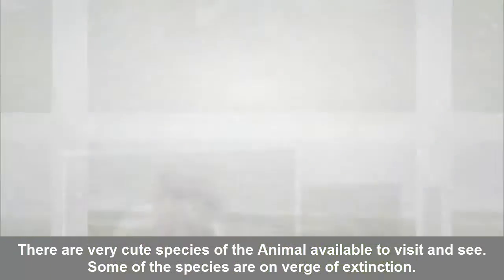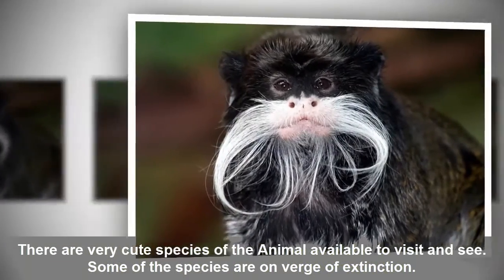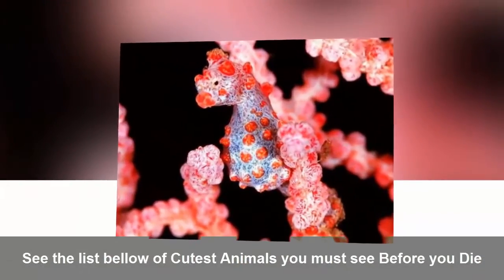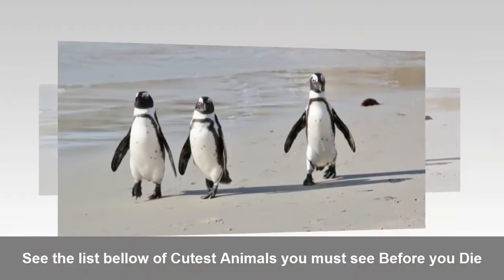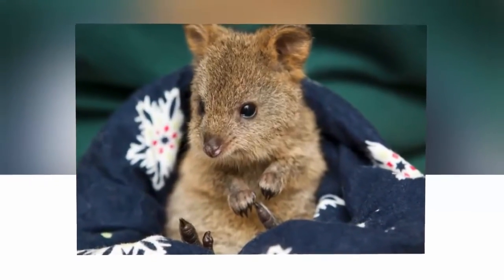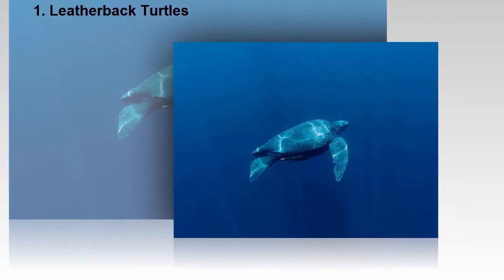There are very cute species of animals available to visit and see. Some of the species are on the verge of extinction. See the list below of the cutest animals you must see before you die.